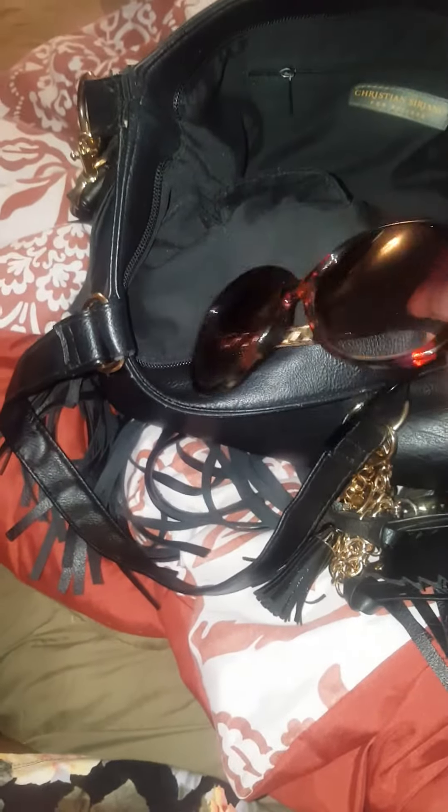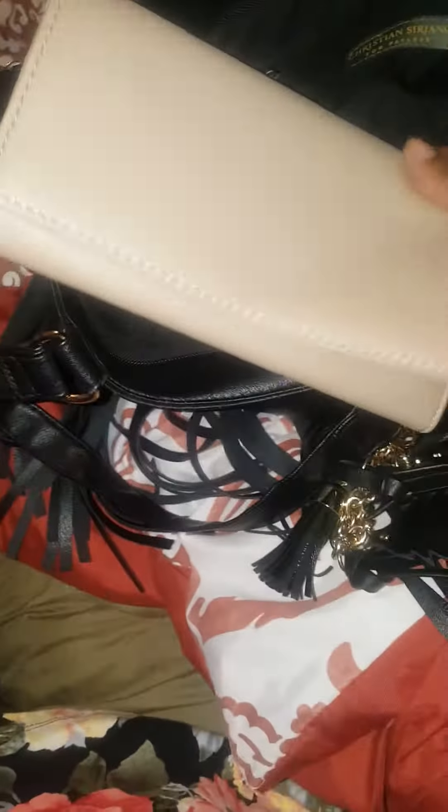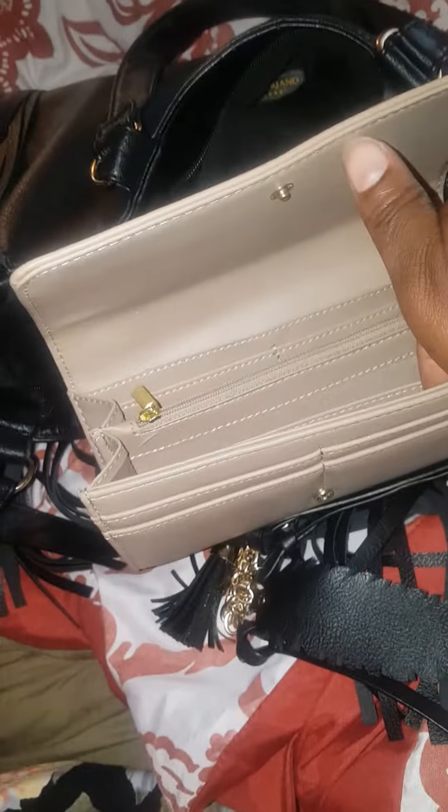I have my earphones. I have my shades that I wore today, which I shouldn't have thrown in here because that's how they get scratched. And as you can see, it matches my dress. And now this is the wallet that I just purchased — I'm transferring everything from that wallet into this one. Bear with me guys because I'm working with one hand here.